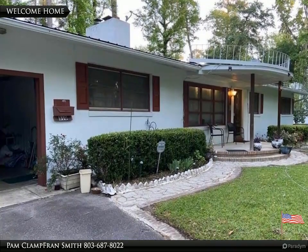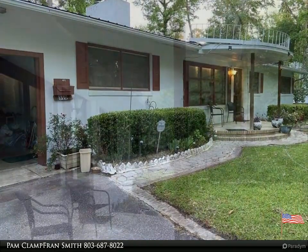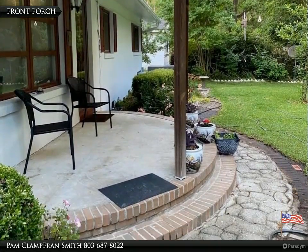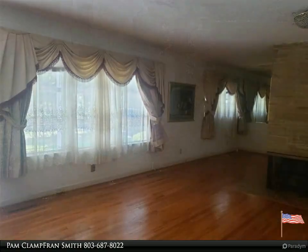Welcome to your dream home, brought to you by American Dream Realty, where dream homes come true. Three bedroom, two bath home with formal living room and dining room. Beautiful hardwood floors throughout, along with an eat-in kitchen and separate